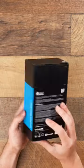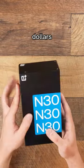Can you believe this is a $300 phone? This might be the best smartphone that $300 can buy in 2023.